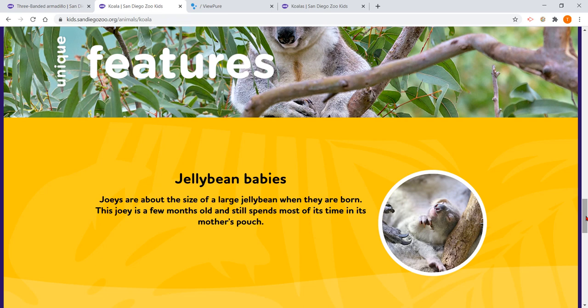The joey is the baby koala. They're about the size of a large jelly bean when they are born — that's really tiny. This joey in the picture is only a few months old and still spends most of its time in its mother's pouch.